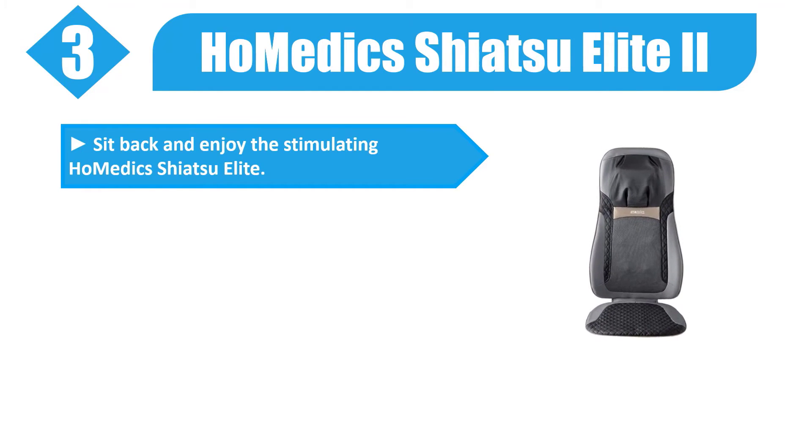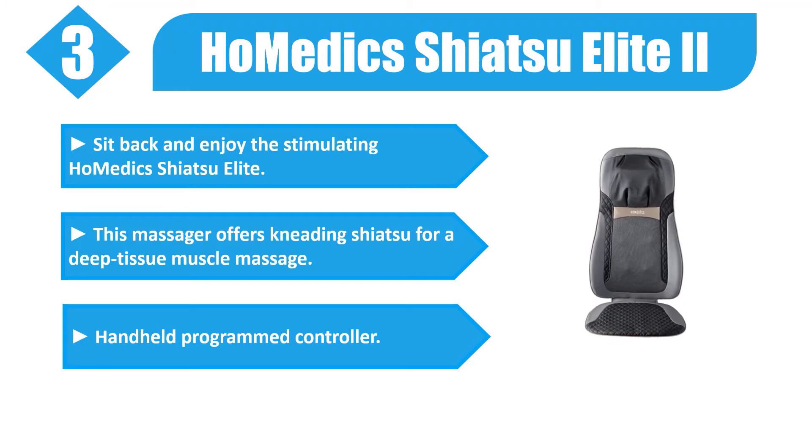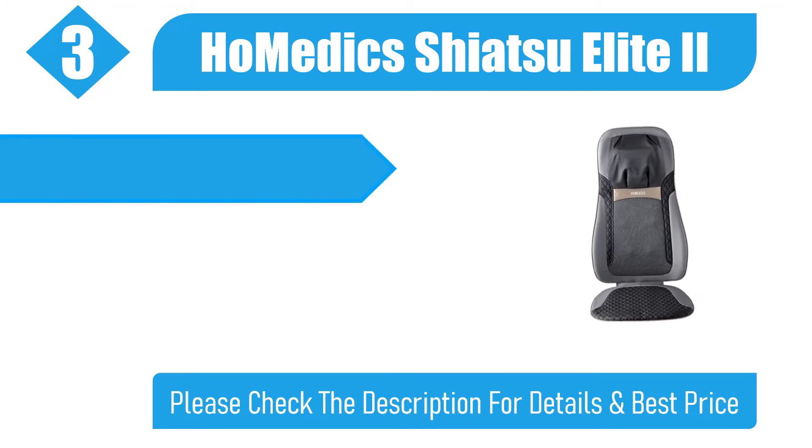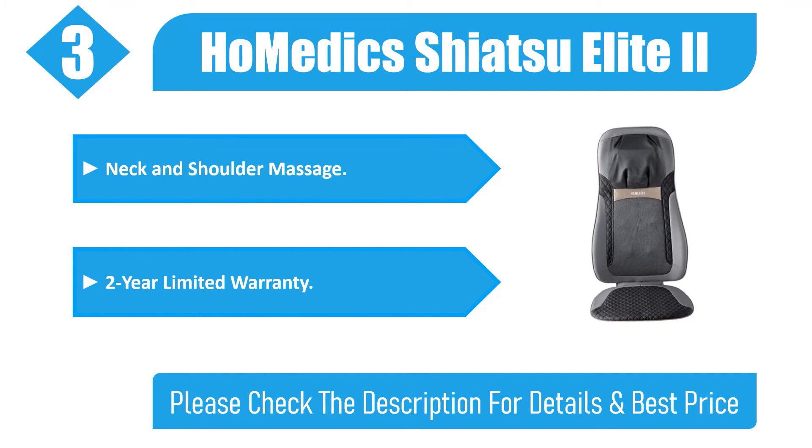Number three: HoMedics Shiatsu Elite 2. Sit back and enjoy the stimulating HoMedics Shiatsu Elite. This massager offers kneading shiatsu for a deep tissue muscle massage, a handheld programmed controller, neck and shoulder massage, and a two-year limited warranty. Please check the description for details and best price.